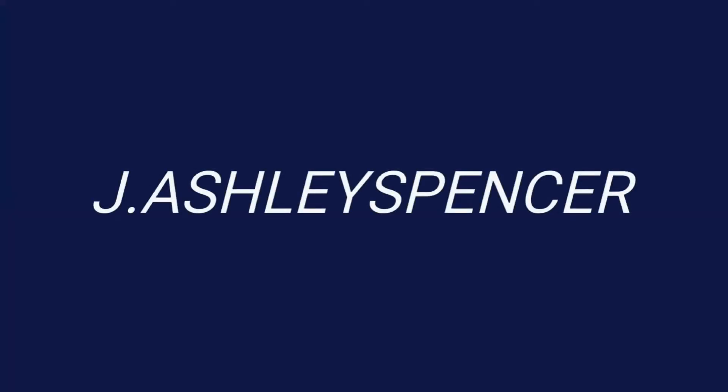Hello once again, this is J. Ashley Spencer. Okay so this is J. Ashley Spencer once again and I'm just doing a quick little update video.